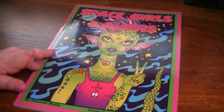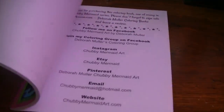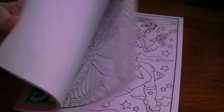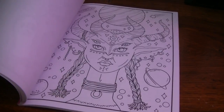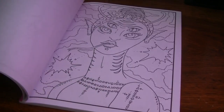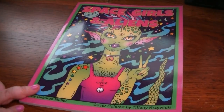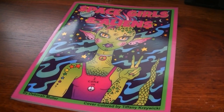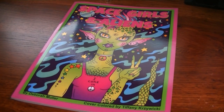And then the last one I have from Deborah that I have not colored in is Space Girls and Aliens, which I can't believe I haven't colored in yet because it's so fun. So that is Space Girls and Aliens, and that is it for my Deborah books. I cannot guarantee I'm not going to come across one that's been put back out of place. So hold on and I'll grab the next stack.